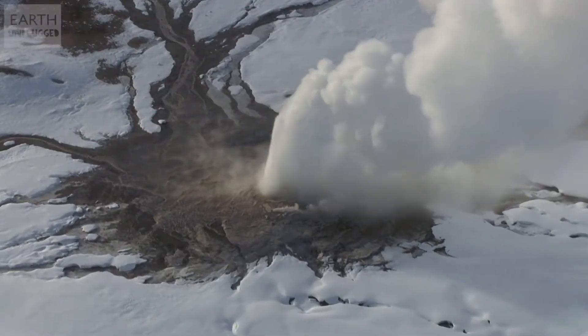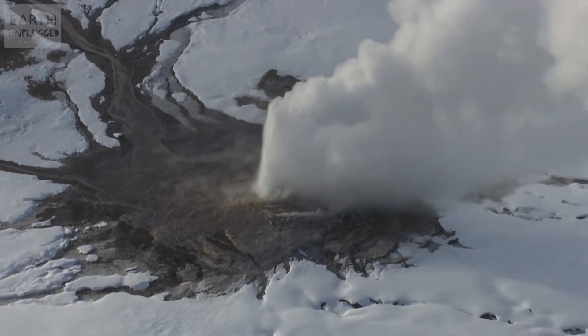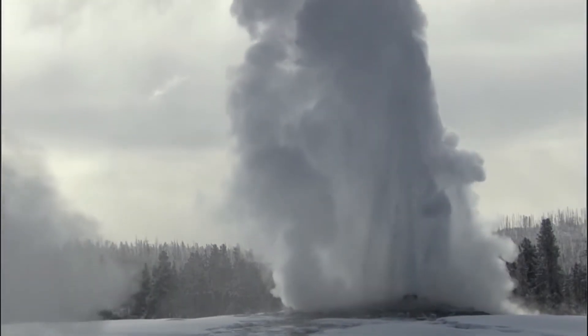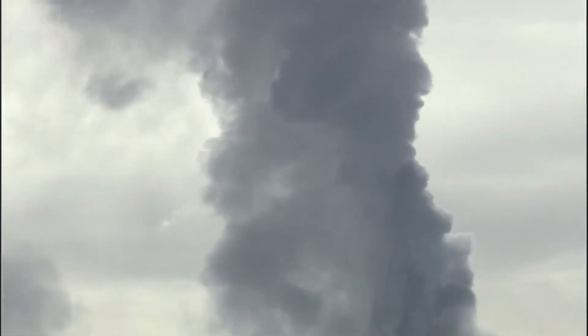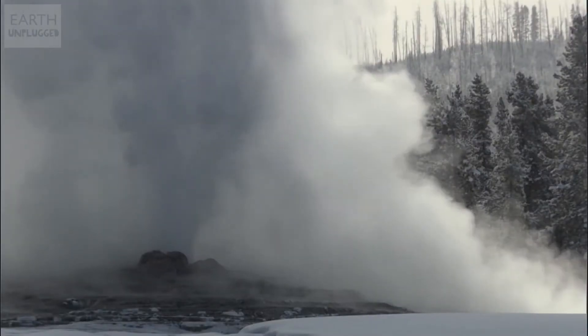Old Faithful is perhaps the most famous of these and was the first to be named in the park in 1870. Aptly named, it is so reliable, erupting every 91 minutes, that it's said to be the most predictable geographical feature on Earth.